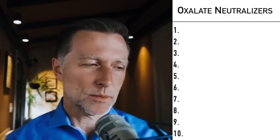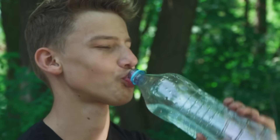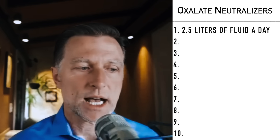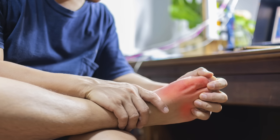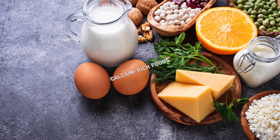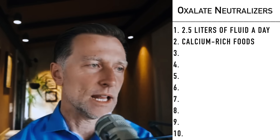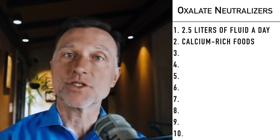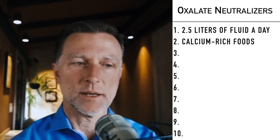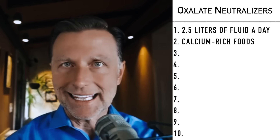So how can we neutralize the problem of oxalates? One thing you can do is make sure your daily fluid intake is roughly between 2 to 2.5 liters. That will dilute the concentration of calcium oxalates in your urine, help prevent stones, and also decrease the intensity of gout pain. Number two, start consuming calcium-rich foods, especially if you're eating foods high in oxalates. Although oxalates are in many foods and nearly impossible to completely eliminate, having calcium or dairy with these vegetables allows the calcium to bind with oxalates in your intestine so they pass right through without being reabsorbed into the blood and ending up in the kidneys.